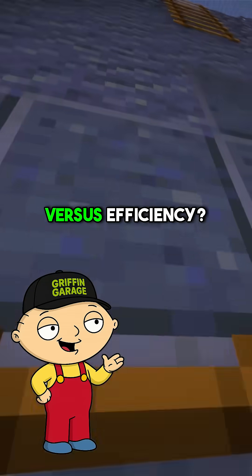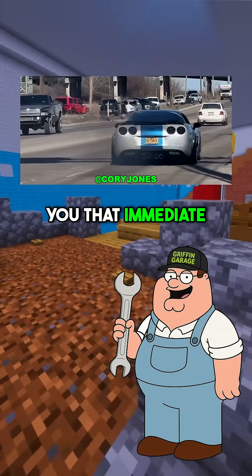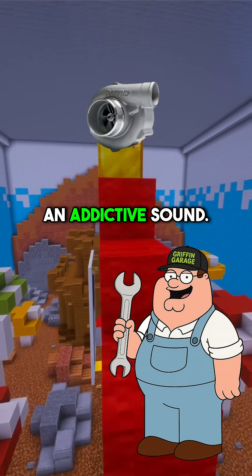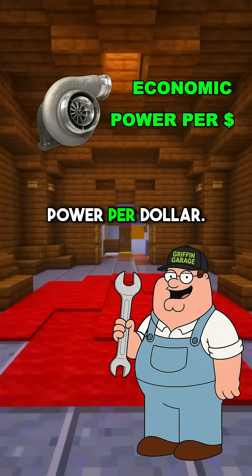So it's instant power versus efficiency? Perfect summary. Centrifugal superchargers give you that immediate linear power delivery with an addictive sound, but turbos will give you better fuel economy and ultimately more power per dollar.